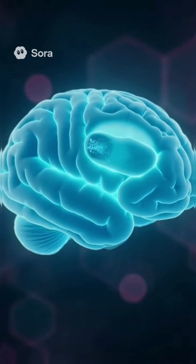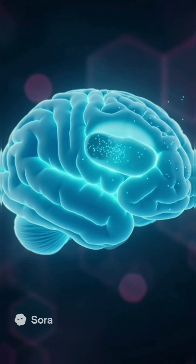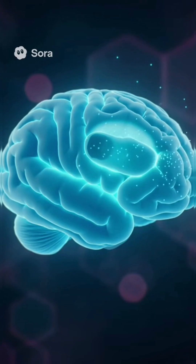And just like that, the tumor is completely removed. The brain glows healthy and strong, ready to function normally again.